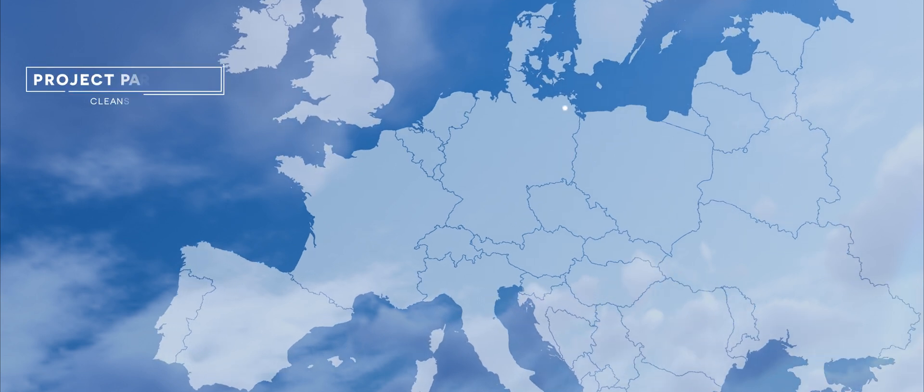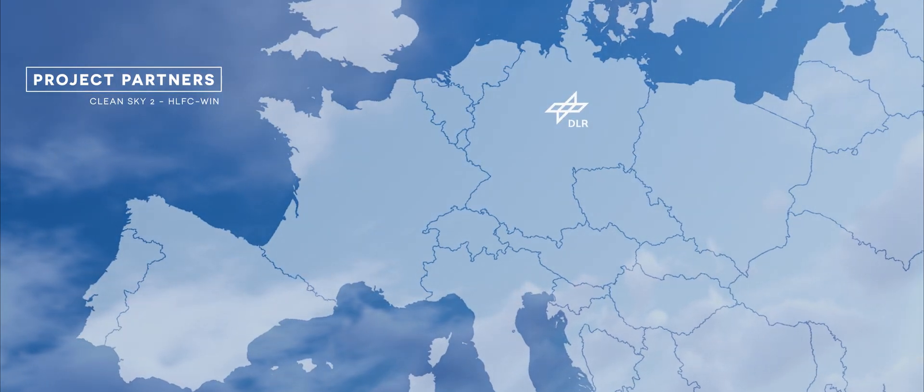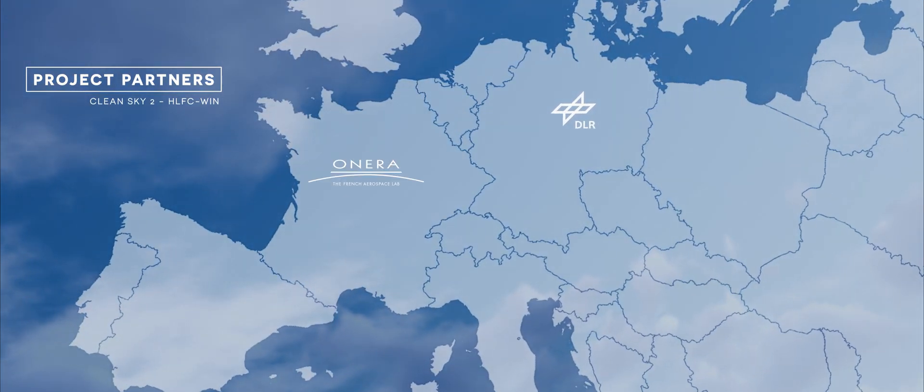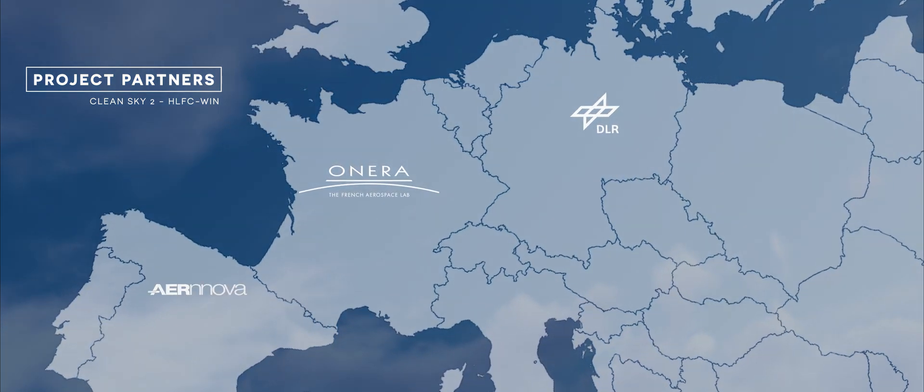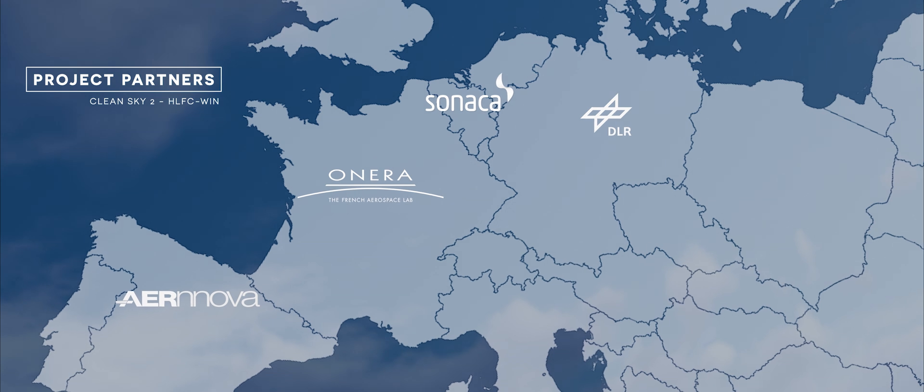The partners include DLR, the German Research Center in Aerospace, and the same in France, which is ONERA, along with three industrial partners: Aernova, Sonaka, and Airbus.